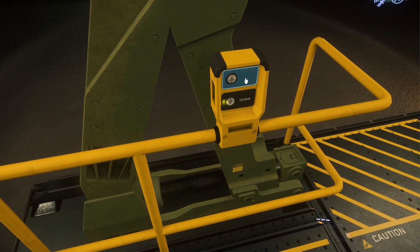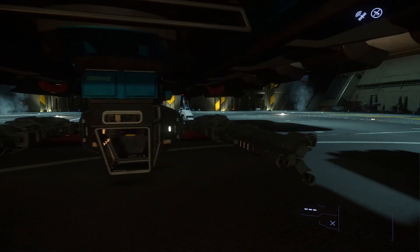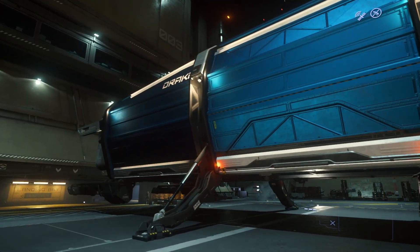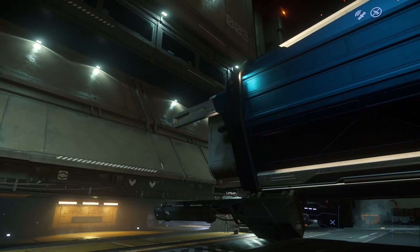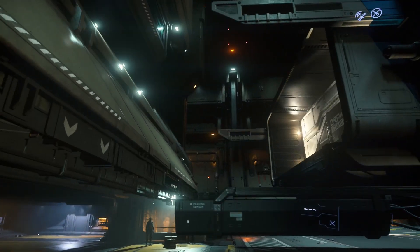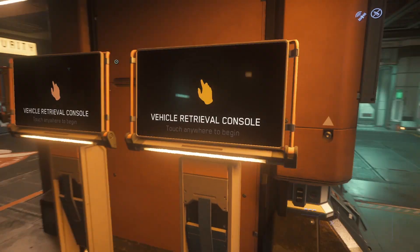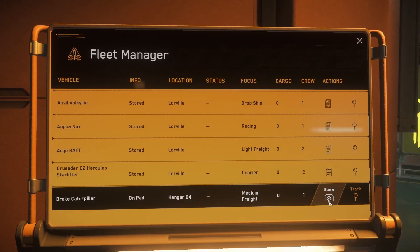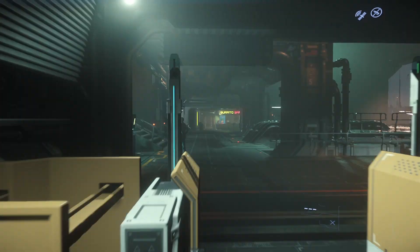We'll retract because we don't want somebody coming into the wrong cargo bay and stealing our ship. That blue looks so good though, I can't get over it. We came close there, didn't we? We're going to store our ship. We are stored. We are 100% safe.